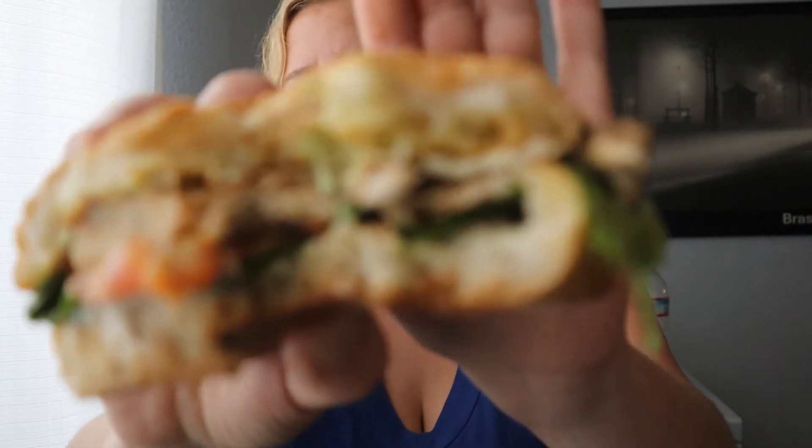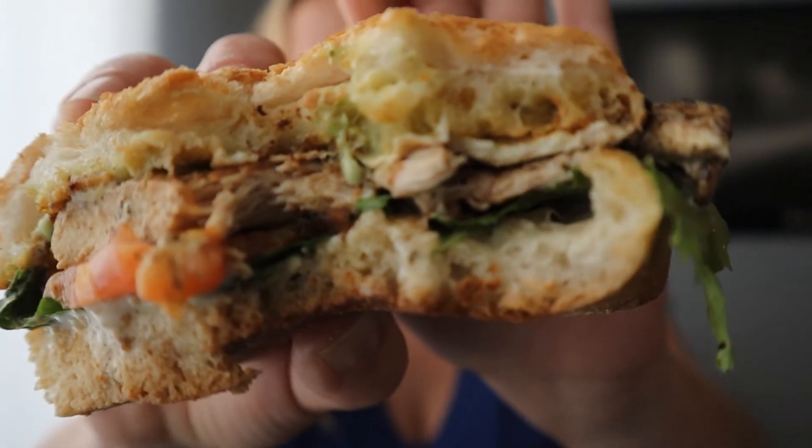The freshness of the tomato is fantastic. Chewy ciabatta bread — this is just like happiness on a plate for me right here. I absolutely love this. Here's a look at the inside of that chicken: not overcooked, perfectly grilled.